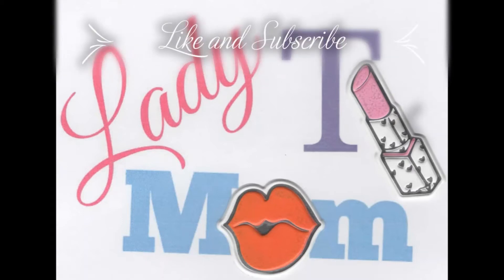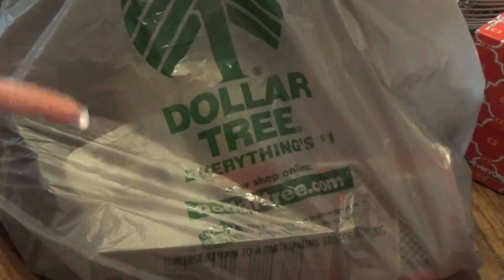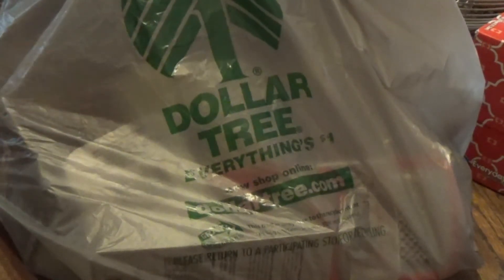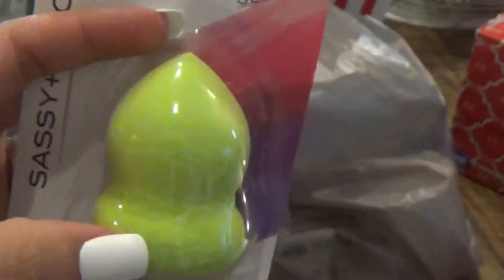Hey guys, Lady Mom Tea here, and it's time for another Dollar Tree video! I went to Dollar Tree today and picked up one of these beauty blenders. Normally I use brushes, but I want to give this a try. I tried the last one but apparently I wasn't using it right — I saw a video where you should wet these first so they're not so hard.